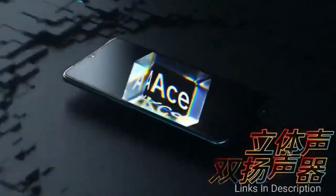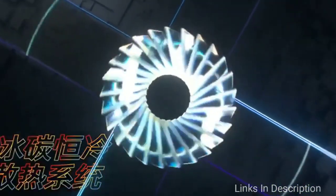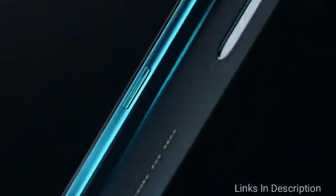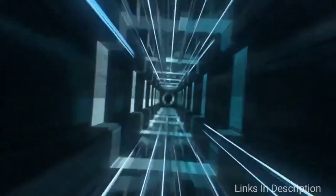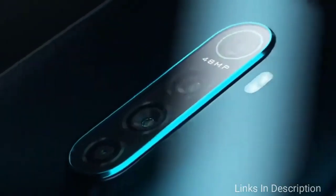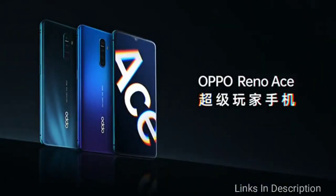There are four rear cameras on the back, including a main 48MP sensor, along with a 13MP ultra-wide angle, an 8MP telephoto, and a 2MP depth sensor. For selfies, we have a single 16MP selfie camera which takes amazing selfies. The smartphone supports 65-watt Super Flash charging.